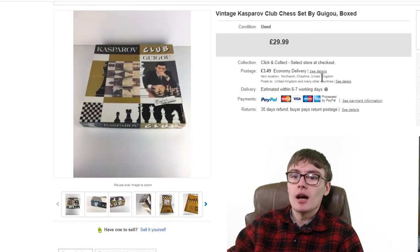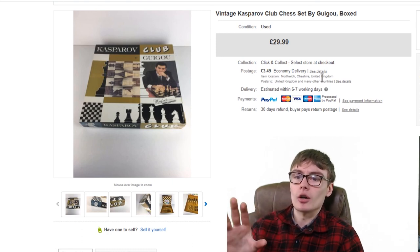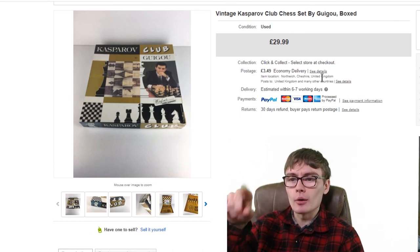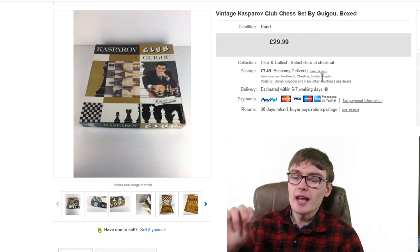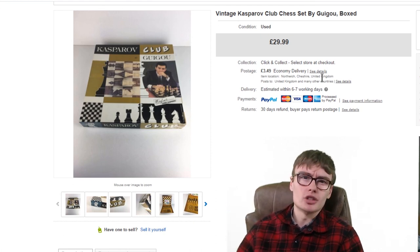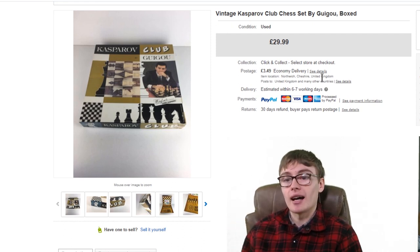Last up is a slightly lower-value item — a vintage Kasparov Club Chess set by Saitek (Gugo — I'm not sure how to pronounce the brand). I got £30 on this, having paid £5 in a charity shop. I thought it might take a while but it only took 2 or 3 weeks. £5 into £30 — a really nice little margin. I'll do that all day long.